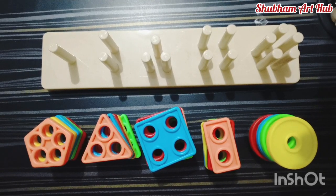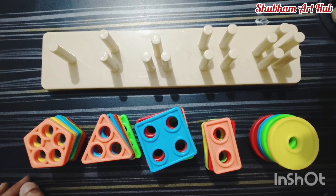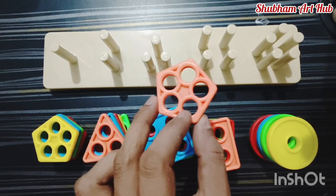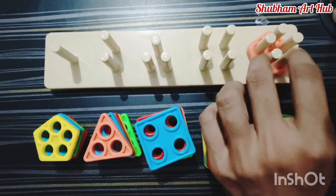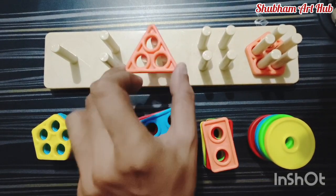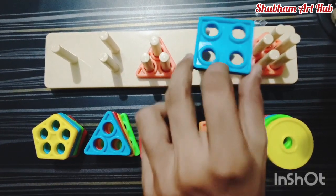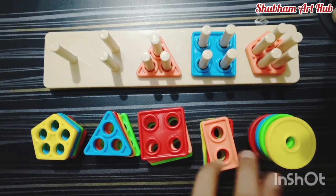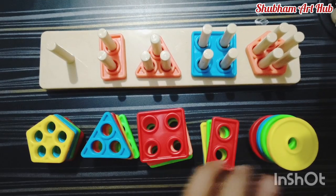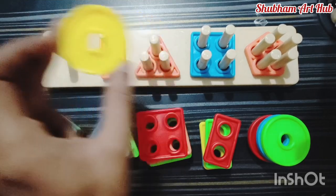Hello kids, today we learn shapes — different types of shapes puzzle. This is a pentagon shape. This is a triangle. This is a blue color square. This is an orange color rectangle. This is a yellow color circle.